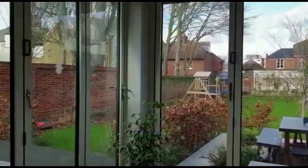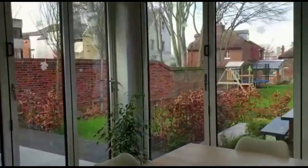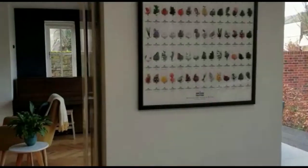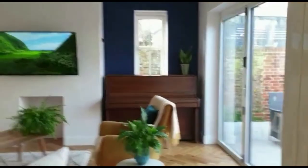So when it comes to the summertime, with a garden like that — this is walking distance to the city centre — you literally can have everything thrown open.